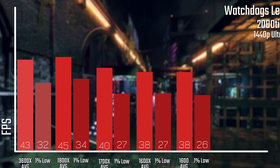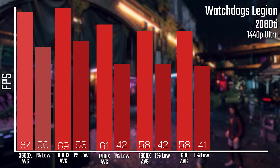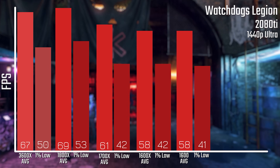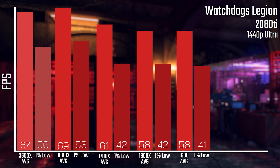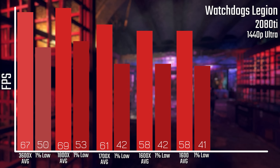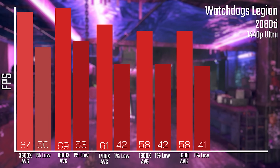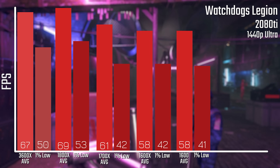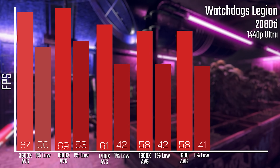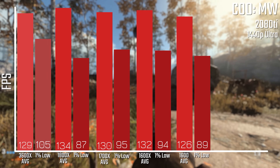What about at 1440p? Starting off with Watch Dogs Legion, this is a lot more interesting because you can see that the 1800X technically beats the 3600X here — it's only by 2 FPS, but across the board these are a lot closer numbers than we saw with the 1080p numbers. That's mostly because at 1080p the older chips are a lot more of a bottleneck, and at 1440p that bottleneck is a lot more lifted.